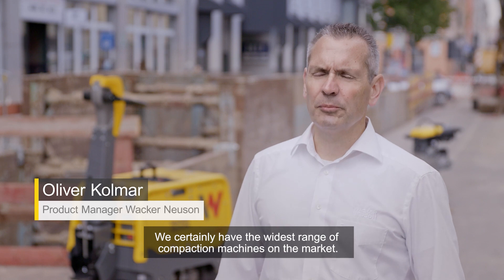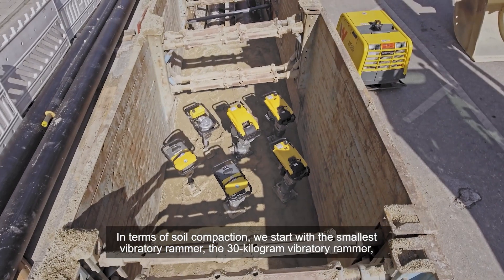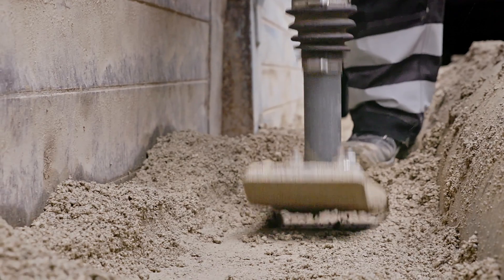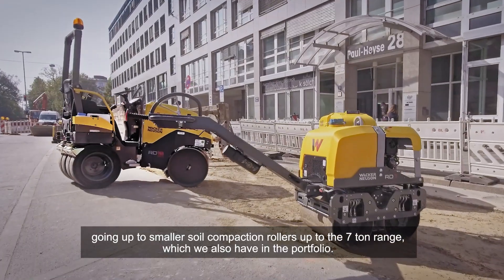We certainly have the widest range of compaction machines on the market. In terms of soil compaction, we start with the smallest vibratory rammer — the 30 kg vibratory rammer — going up to smaller soil compaction rollers up to the 7 ton range, which we also have in the portfolio.